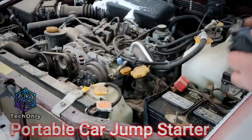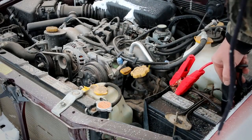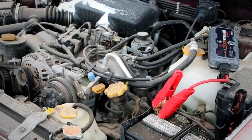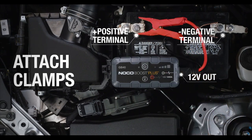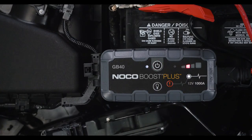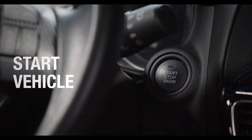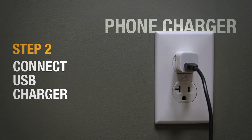This tool is a lifesaver in an emergency because it lets you jumpstart your car without another car or roadside help. The NOCO Boost Plus GB40 is a powerful and compact jump starter that can jumpstart your car, truck, boat, or SUV up to 20 times on a single charge. Its 1,000 amps of power can jumpstart gas engines up to 6 liters and diesel engines up to 3 liters, making it perfect for most vehicles.